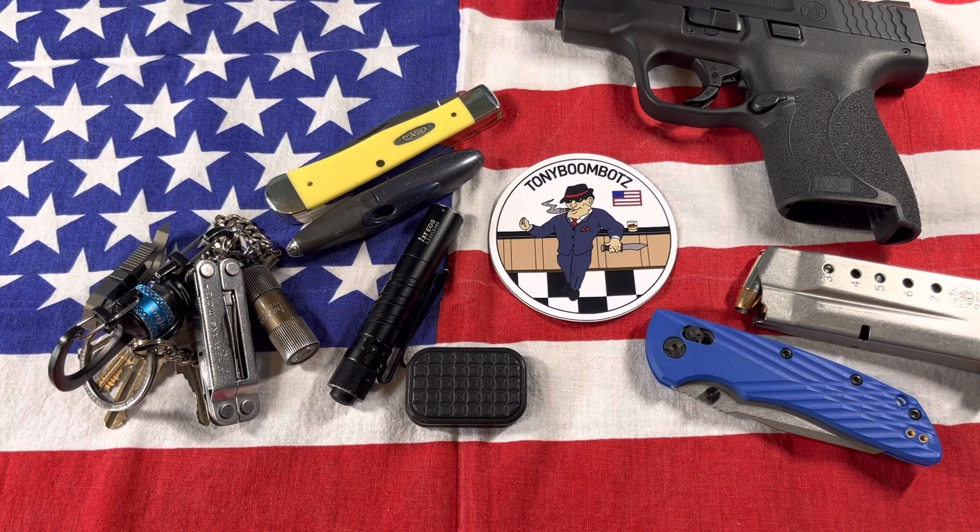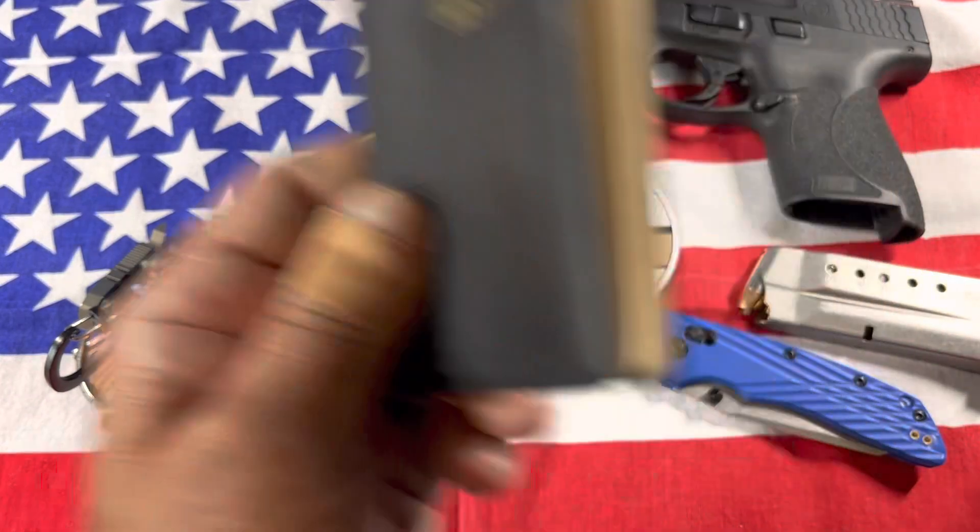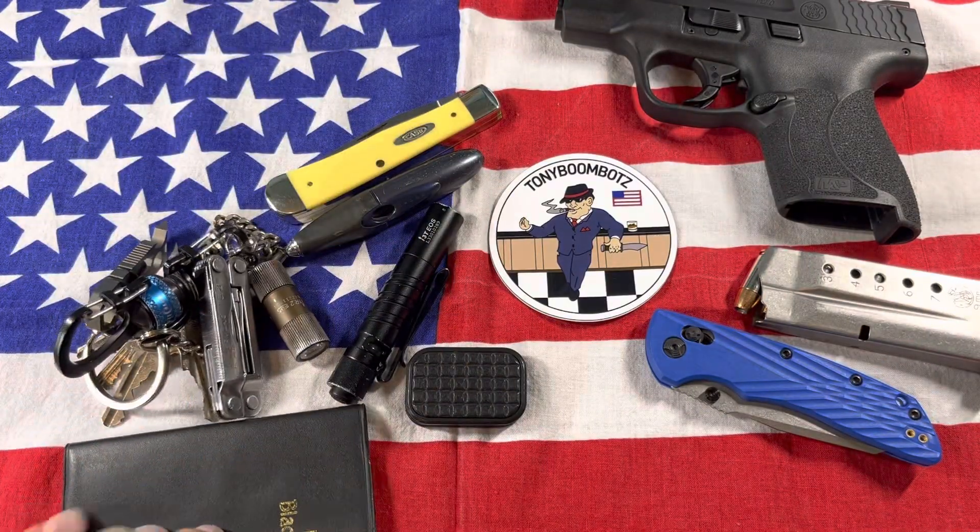In my right rear pocket I have a handkerchief, and I also keep a little notebook in case I have to write any notes down. I always have that with me.